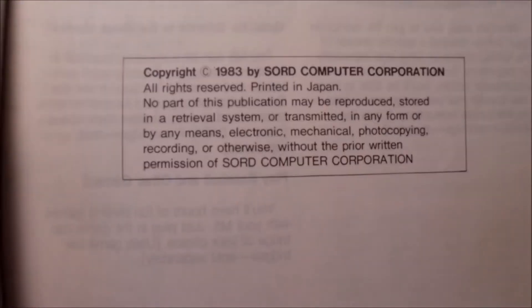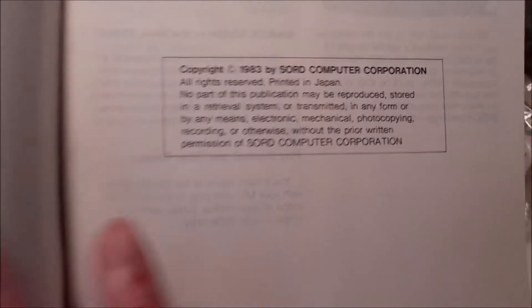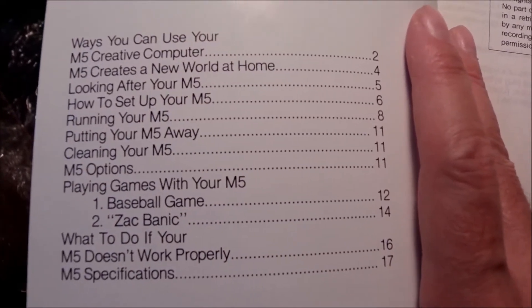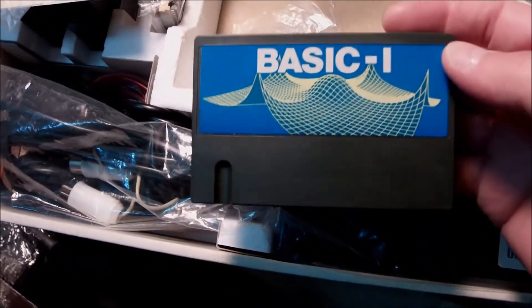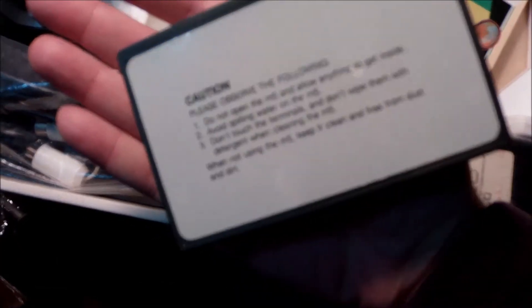The price was higher than the average home micro you could get, like ZX Spectrum or Commodore machines. But then again, it was something different — a high-quality Japanese computer. And I think, by the looks of it, it was a pity that it didn't make it out in the markets very well.